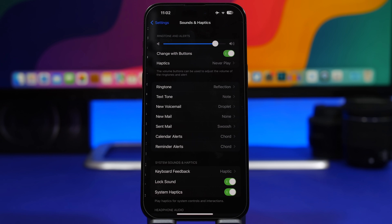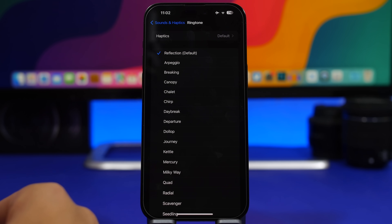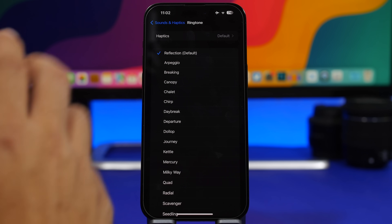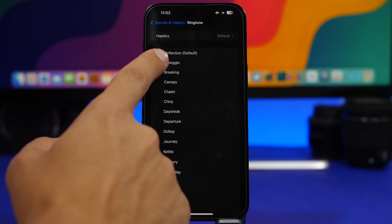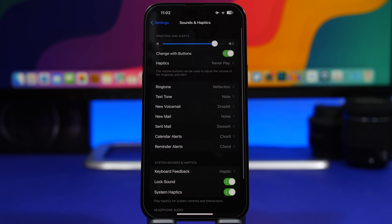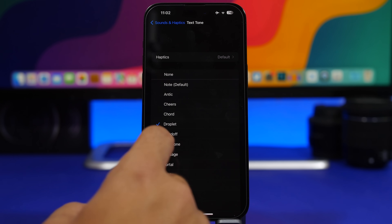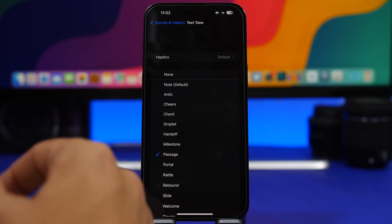With iOS 17 you can now set new ringtones from Apple. Go to Settings, Sounds & Haptics, then Ringtone, and here are the new ringtones Apple added with the RC version of iOS 17. If you just want a new ringtone, you'll find a bunch of them there. Not just ringtones — there are also new text tones which you can now enable, and these have also been added to iOS 17 with the RC version.